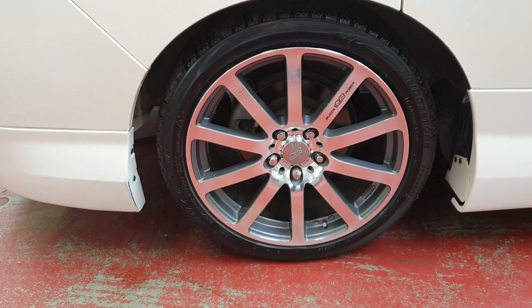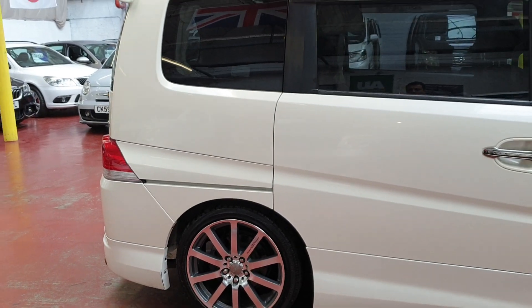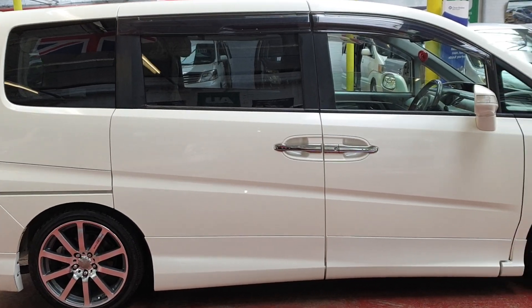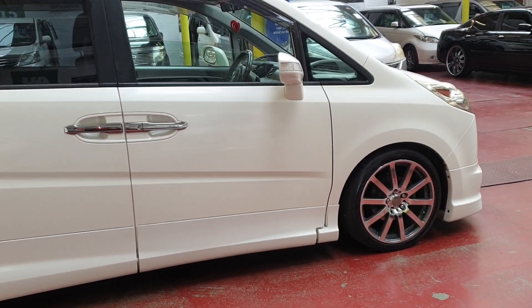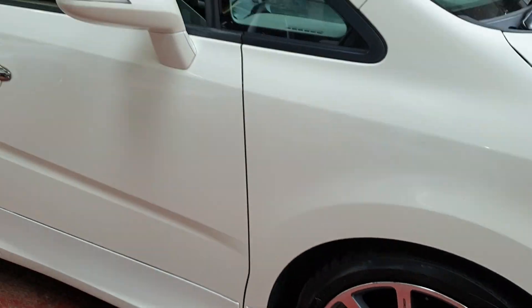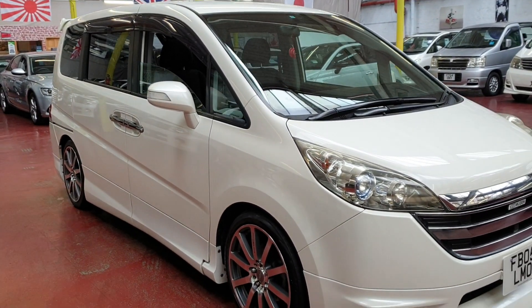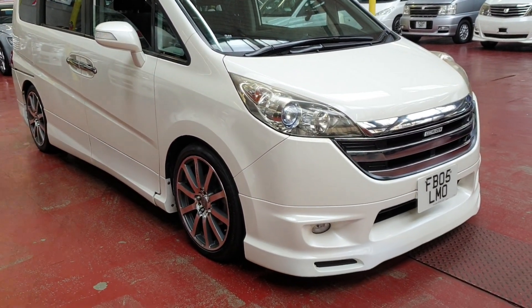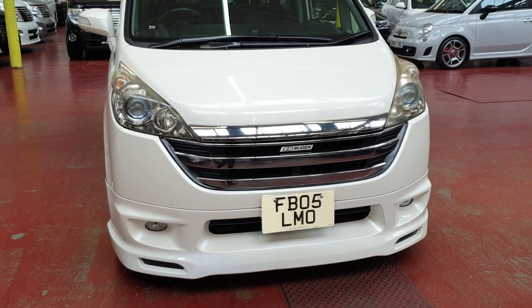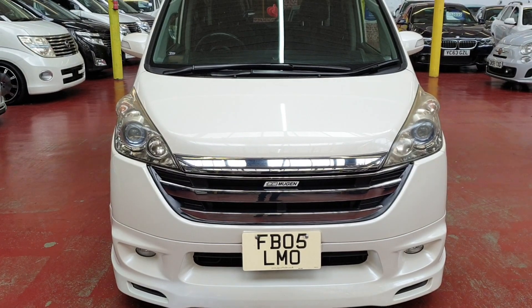The car is in very good shape and has good tyres all the way around. It is fully registered in the UK and ready to drive away. We have a few other Step Wagons in stock as well, so you can have a look on our website. Don't forget to subscribe to our channel and click the bell icon so you can get all the latest video notifications.